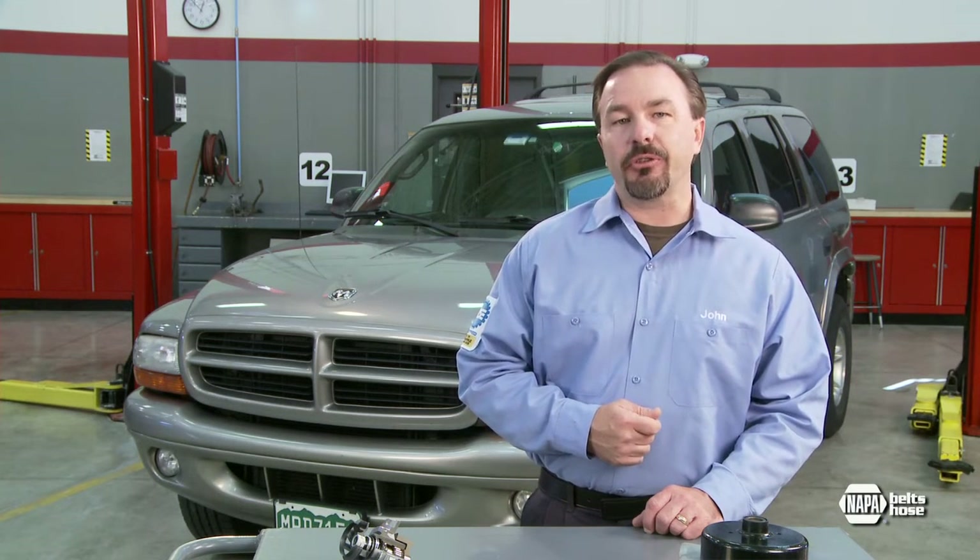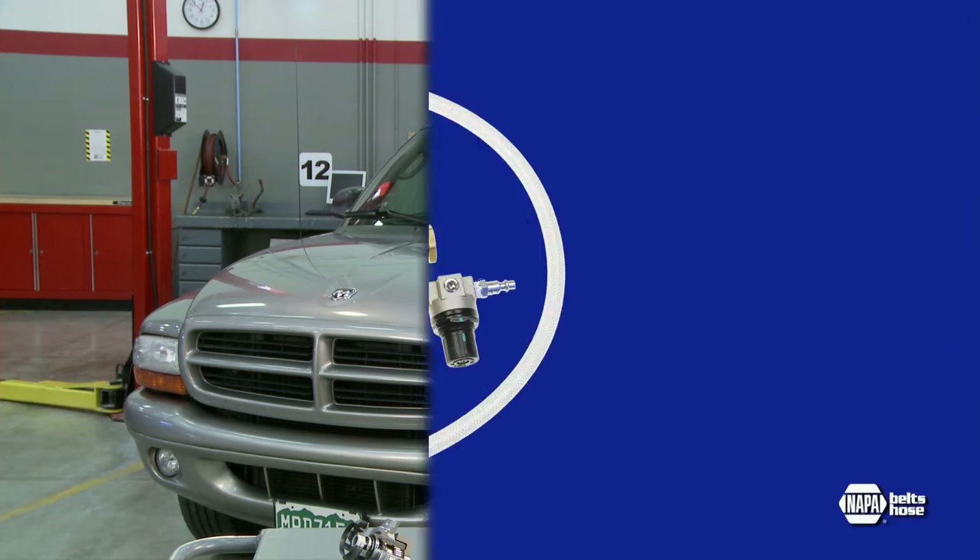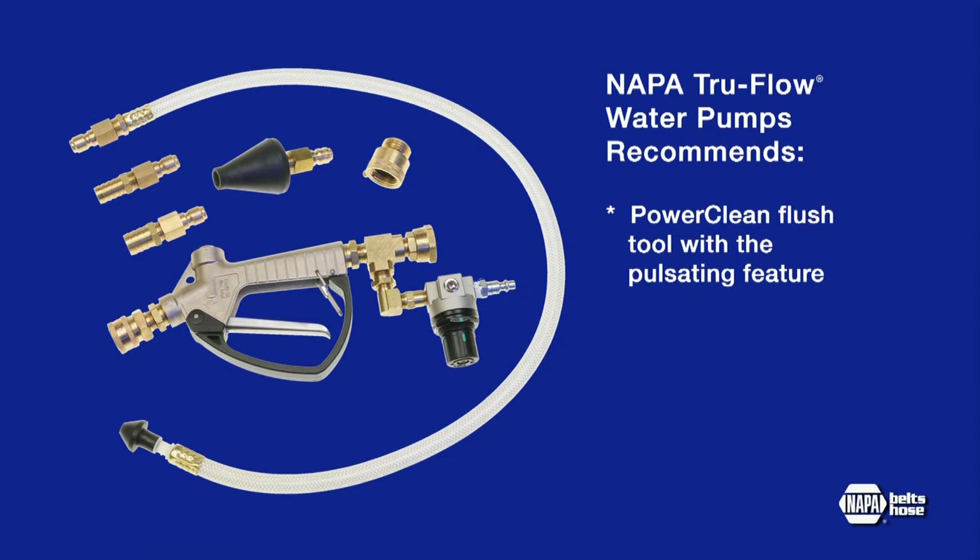To help technicians thoroughly clean neglected systems, protect water pump warranties, and prevent customer comebacks, NAPA recommends using the new PowerClean flush tool with a pulsating feature, available as part number 91002.